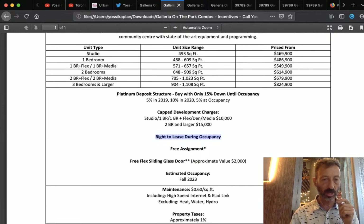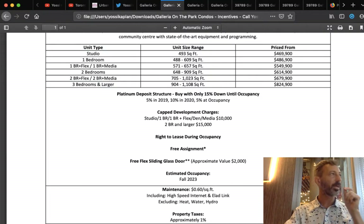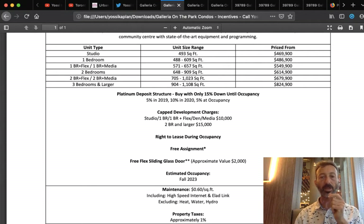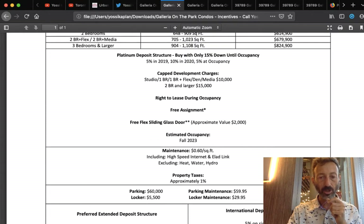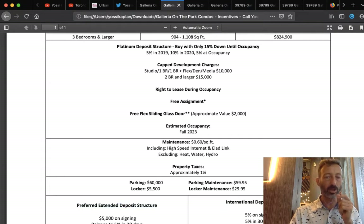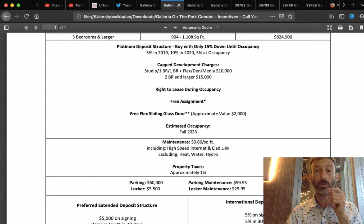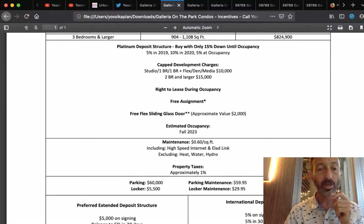Parking is only $60,000 — for comparison, parking at 481 University is $175,000. Locker is $5,500. Maintenance for parking is $59.95/month and for the locker is $29.95/month. Maintenance fees are $0.60 a foot — very reasonable. For non-Canadian purchasers there's a separate deposit structure, though I personally only work with Canadian residents.